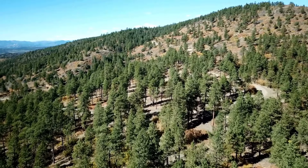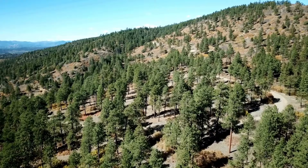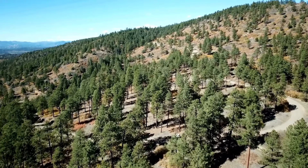You can, however, own land that borders BLM land, which completely transforms your opportunities for enjoyment.